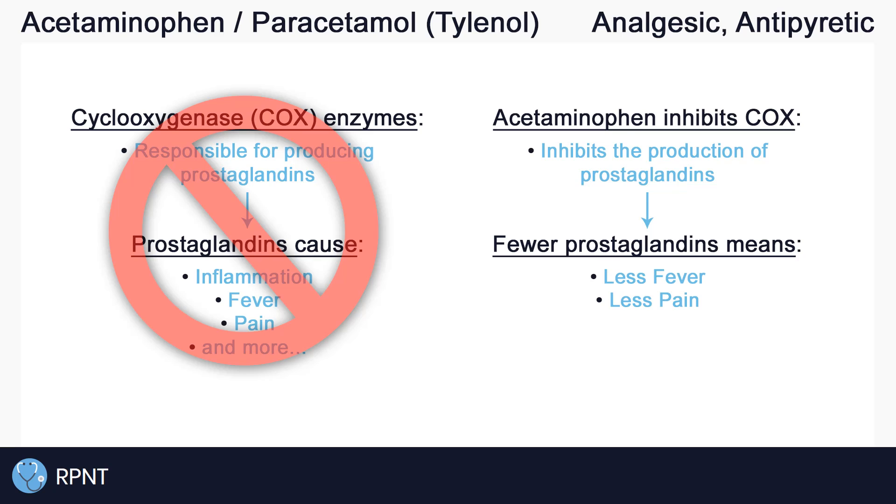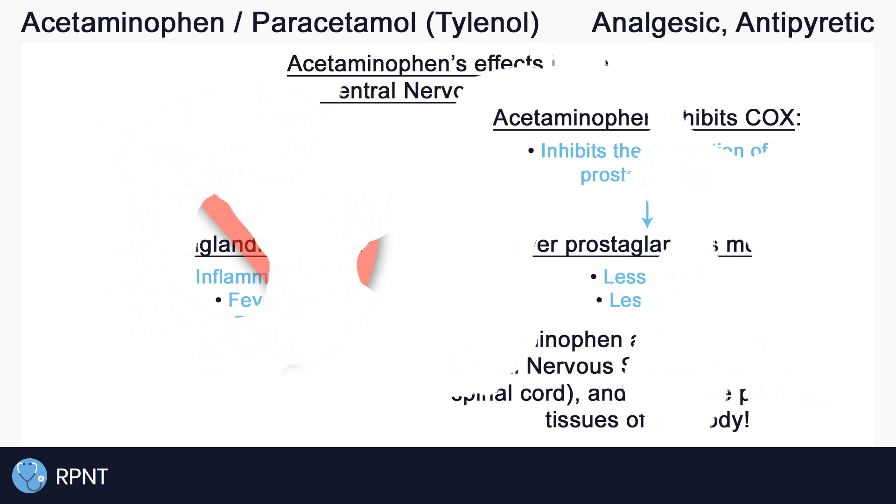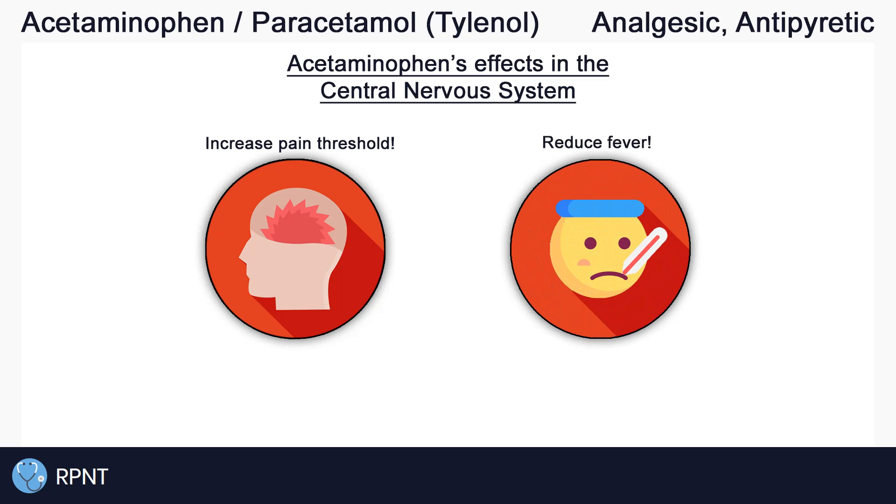Again, always remember that acetaminophen does not actually reduce inflammation. This is because acetaminophen is thought to act primarily in the central nervous system, which consists of the brain and spinal cord, and not in the peripheral tissues throughout the body. So acetaminophen can increase the pain threshold by inhibiting prostaglandins in the central nervous system, and can reduce fever by acting in the hypothalamus, which also is part of the central nervous system. But it does not act in the peripheral tissues like an NSAID, so there is no reduction of inflammation throughout the body.